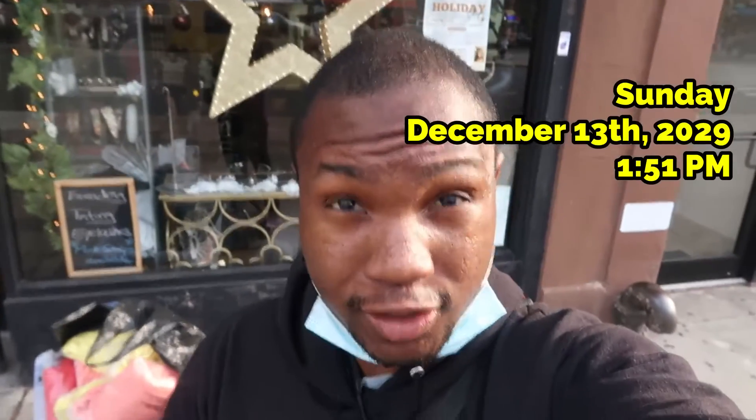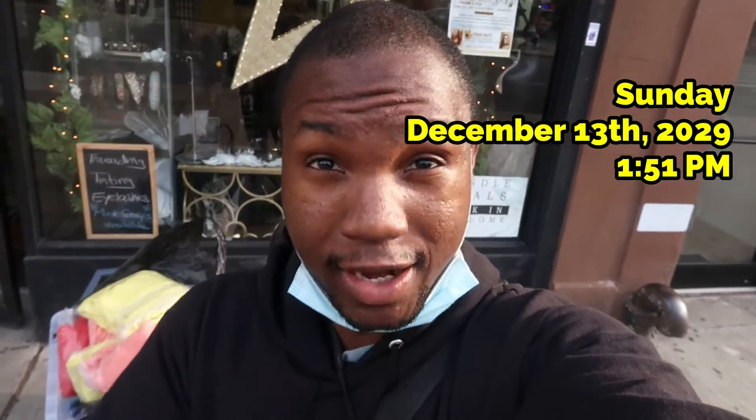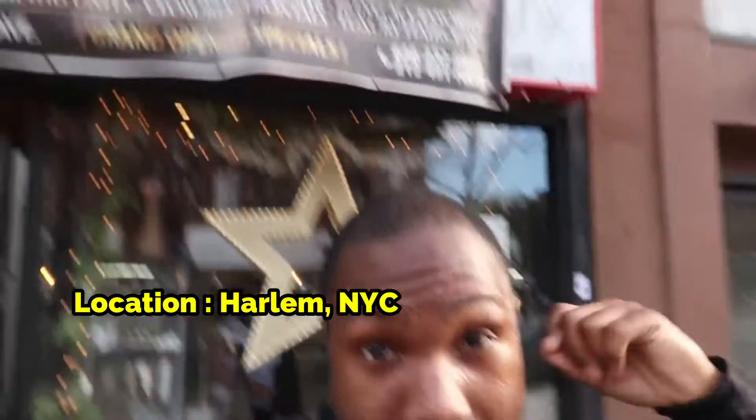Sunday, December 13th, 1:51 PM. So, I'm here in Harlem — Entrepreneur Process. I'm with somebody I'm working with on their brand called Royal Melanin and we're at a pop-up shop.